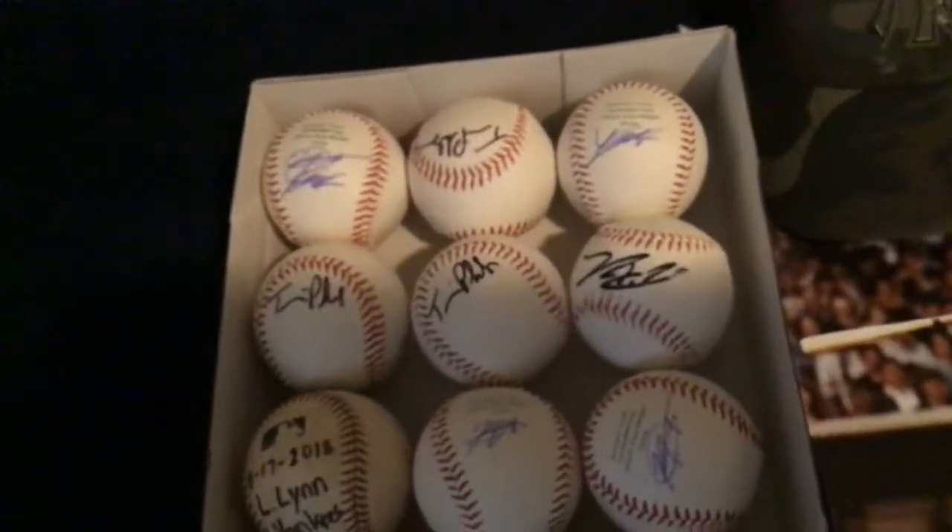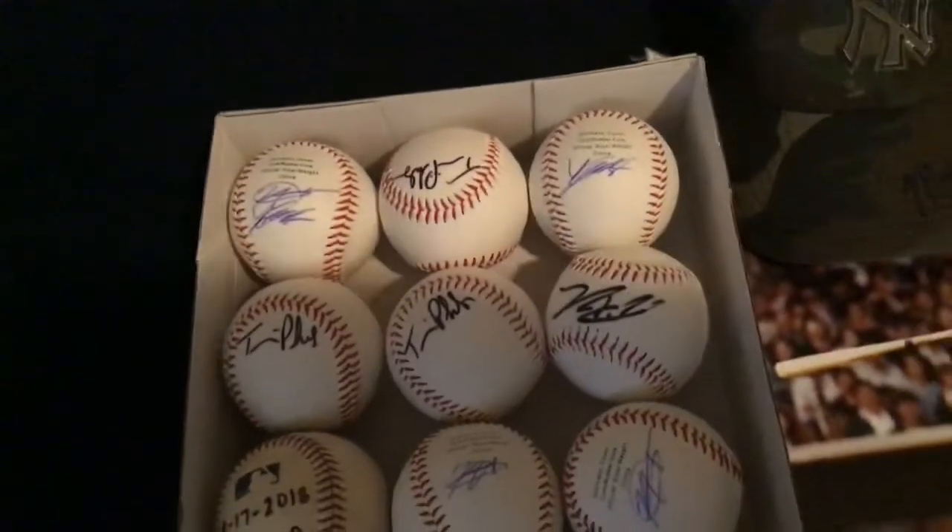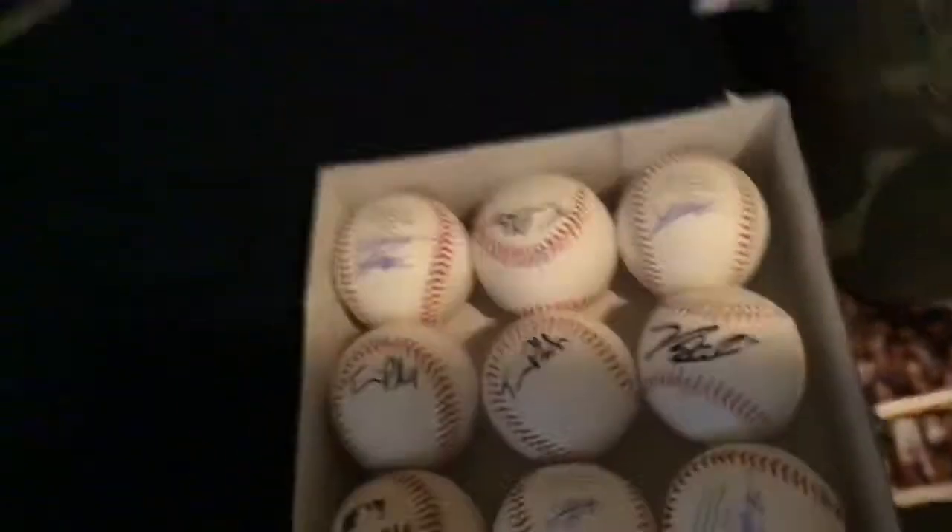These are all the balls I got — some signed from spring training. One of them is Luis Sessa. Comment down below and say if you can tell which one is Luis Sessa.